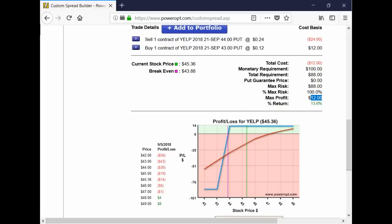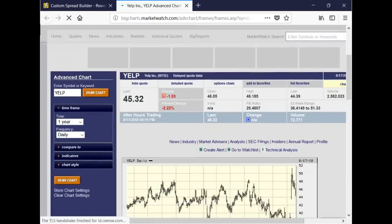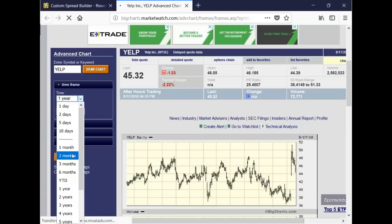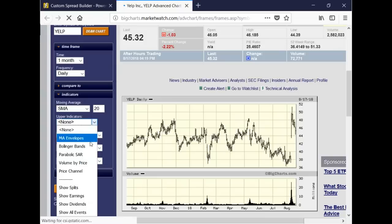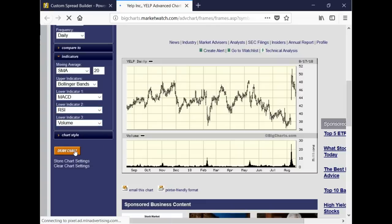Let's erase the drawings and look at just the chart. On or around August 9th, right after a big move — likely related to earnings — Yelp was up at 48, almost went to 50, but never closed above 50. That's where the 44-43 bull put spread was entered. This looks like a Bollinger Band breakout where the stock broke above the upper band, closed above it, and then there's usually a little pullback before it settles and moves back up.